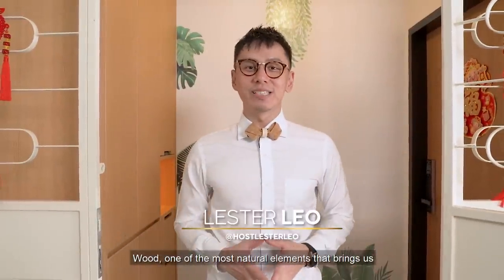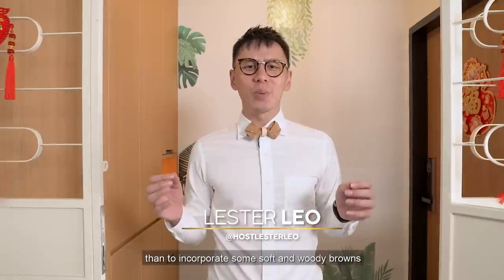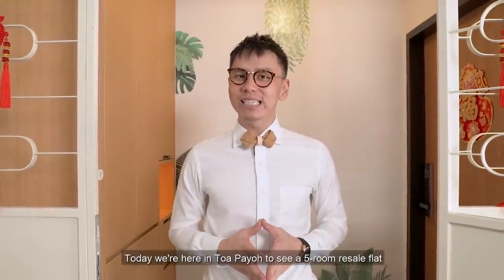Wood — one of the most natural elements that brings us closer to nature. So what better way to get in touch with nature than to incorporate some soft and woody browns into our living space. Welcome back to Crazy Nice Homes. Today we're here at Tampines to see a 5-room resale flat that is 1,259 square feet. Let's go!